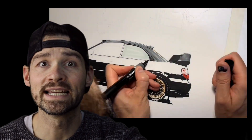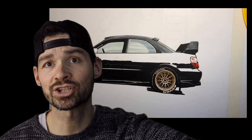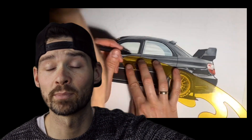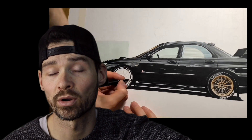The RB320 stands out from its regular Impreza counterparts with its screaming performance and exclusivity. Inside, the car showcases tasteful upgrades. The limited-edition model features Recaro sports seats wrapped in black Alcantara with the RB320 logo embroidery. The steering wheel is also retrimmed in Alcantara, providing better grip and a more luxurious feel.